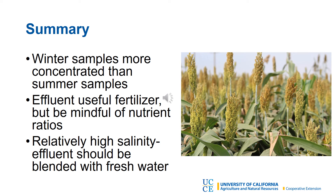In summary, the winter samples were more concentrated than the summer samples. The effluent is a useful fertilizer, but be mindful of the nutrient ratios. We found relatively high salinity, so the effluent should be blended with fresh water.